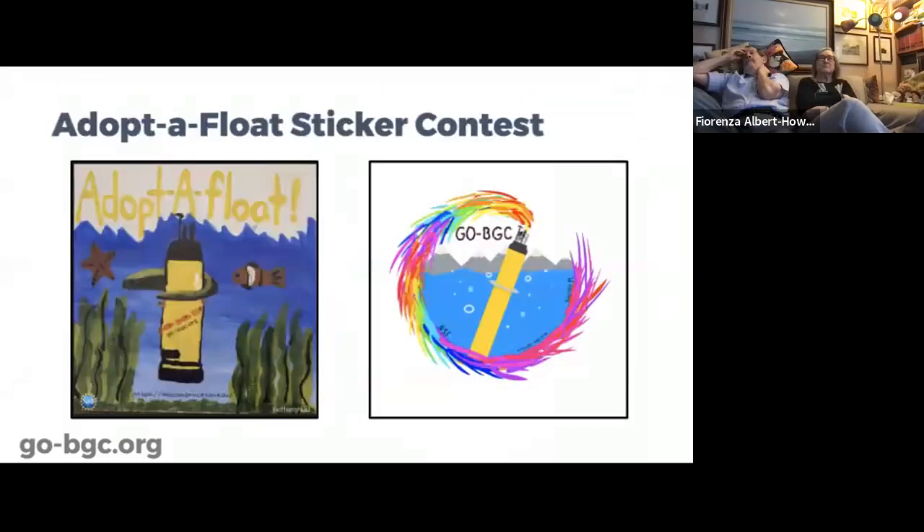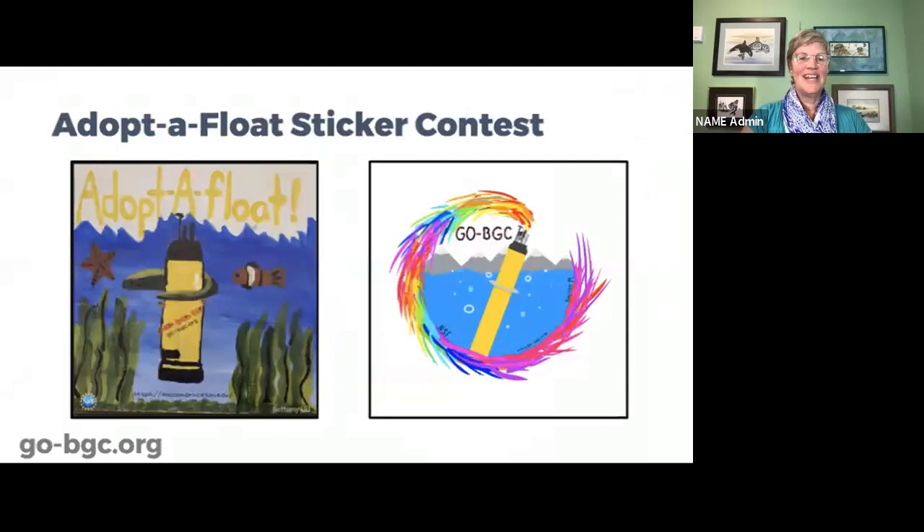We also have a sticker contest that closes May 1st. The one on the left is the winner from 2022, the one on the right is from 2021. We use a student design for the promotional stickers for the next year for Adopt-A-Float. If you have artistic students or want to have an art lesson or bonus activity, have them submit a sticker for Adopt-A-Float for 2023. You can find information on the Adopt-A-Float website at go-bgc.org.